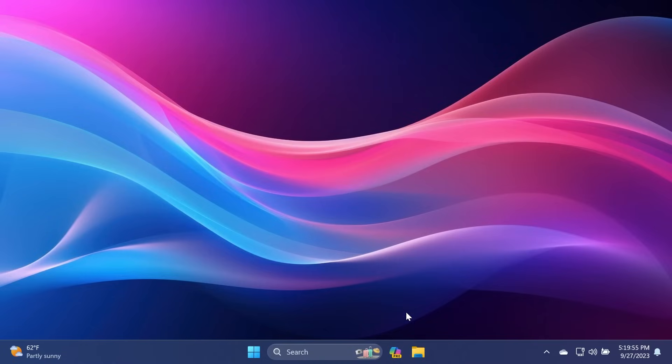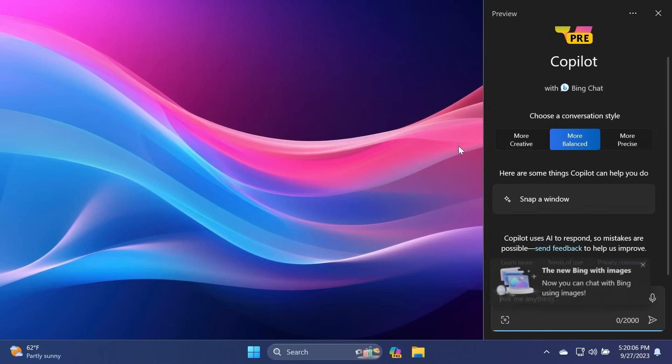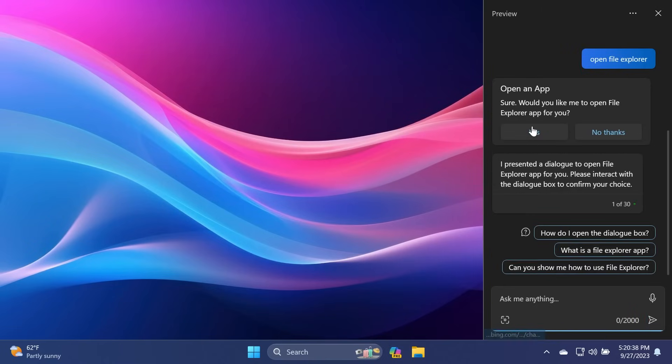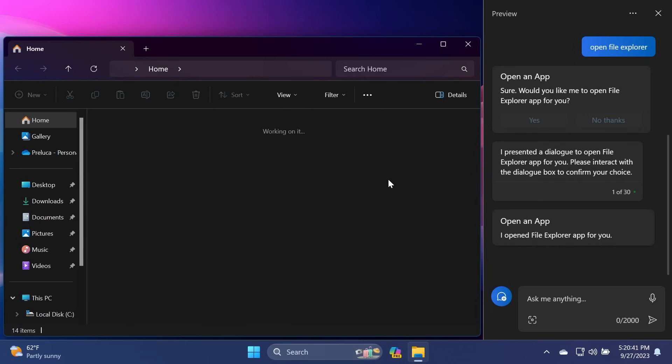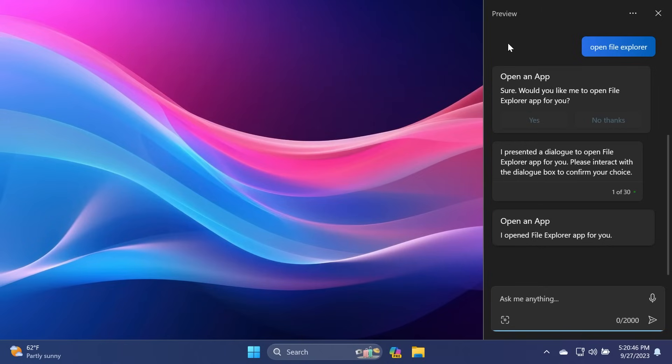Another huge addition in this update is the new Windows Copilot AI assistant, which is a new assistant in Windows 11 that uses AI. Right now in this update, it is able to do quite a lot of stuff — not only can you open apps, you can change the Windows theme, set up a focus session, generate images, and so on. Windows Copilot is still in the preview stage, but I think Microsoft is doing a great job with this.